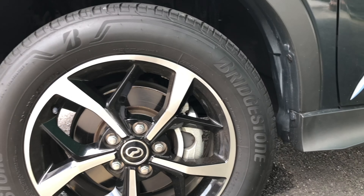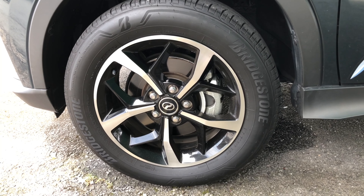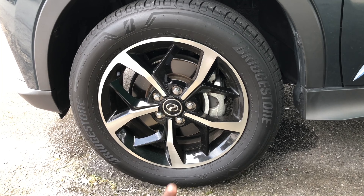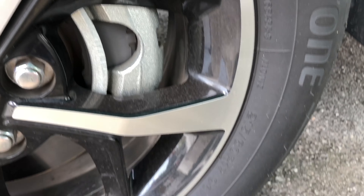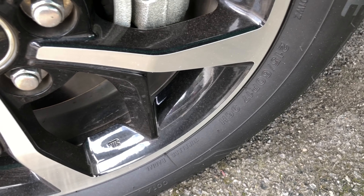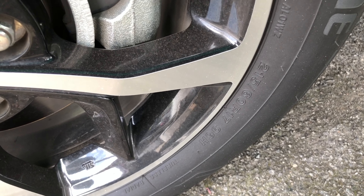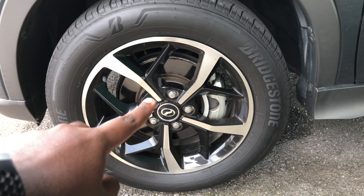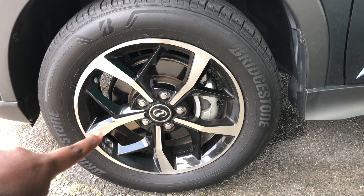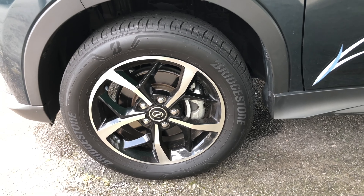The Arus comes with Bridgestone Alenza tires measuring 215/60/R17. The 17-inch rims feature a dual-tone design finished in black with a brushed silver finish and the Proton badge in the center. The rims look very nice overall.